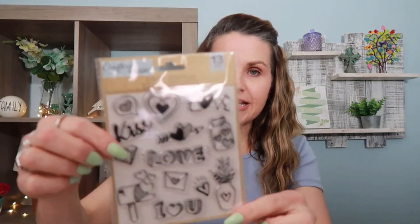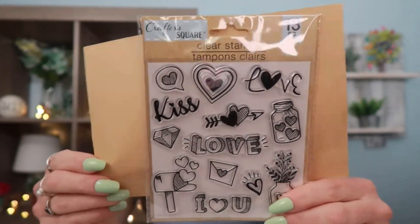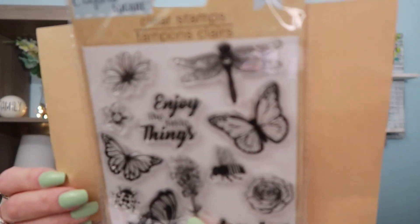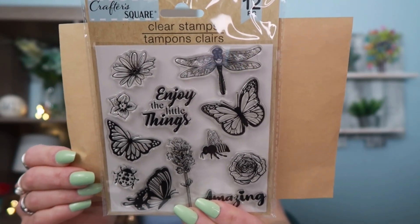The next thing I picked up - I was super happy when I saw these because these can get pretty pricey at different places. These are by Crafter Square and they are clear stamps on the theme of love. These will work great when I'm doing our junk journal. That comes with 13 pieces. I also picked up a different set with butterflies and dragonflies, a bee, and a ladybug - super cute. That one only has 12 pieces, but those are really nice for $1.25. You cannot beat that price for crafting stuff.